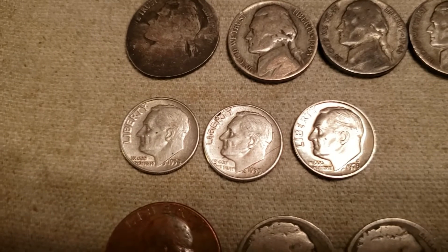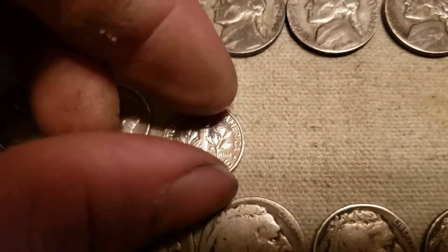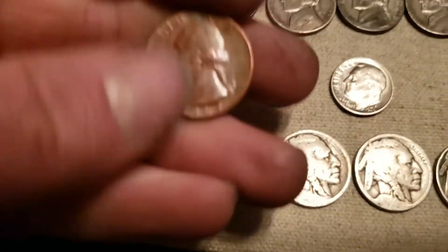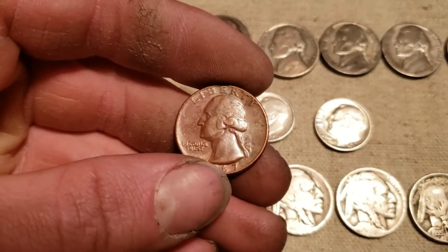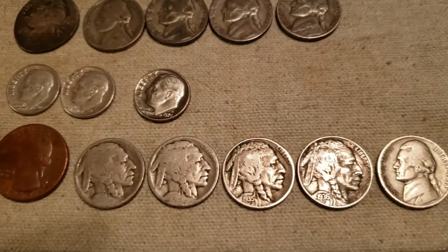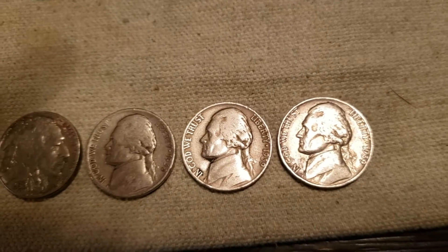We ended up with two silver dimes and a 1978-S proof dime. We got a Washington Quarter that looks like it's missing the clad layer — it's all copper all the way around. Pretty cool find. We ended up with four Buffalo nickels: two dateless, a 1935, and a 1936. We also got a 1938 Jefferson nickel and two 1939s.